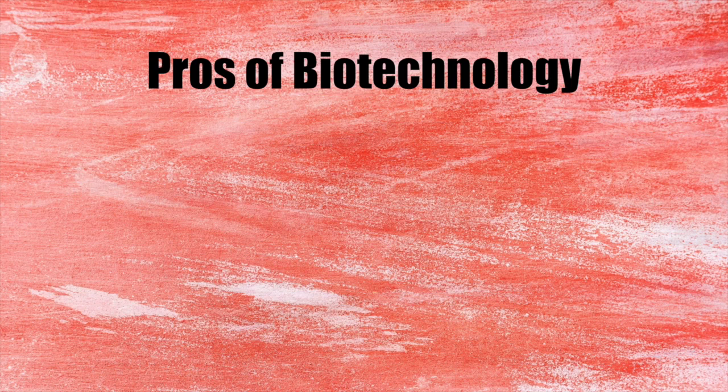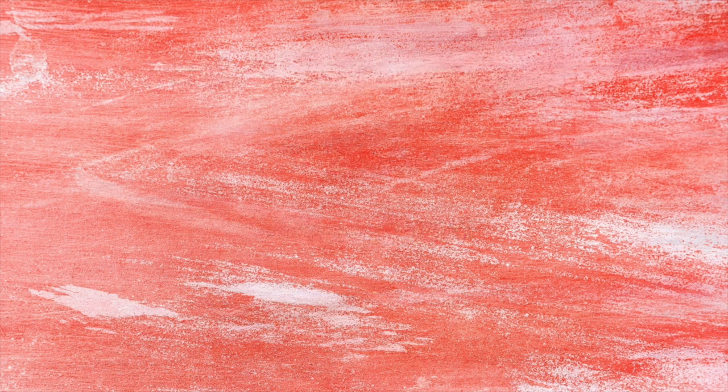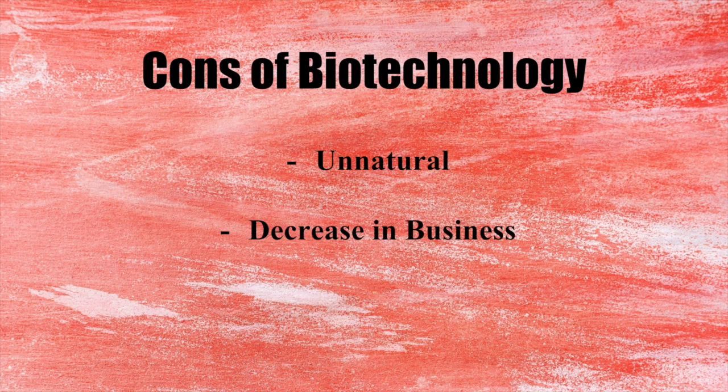Biotechnology and livestock is a mixed bag. On the one hand, it can help breed livestock more efficiently and with better quality. On the other hand, it could be considered unnatural, which could lead to a decrease in business. See more on ethics in agriculture with our animal welfare and ethical treatment of animals video.